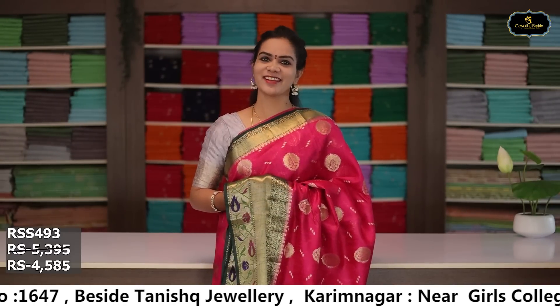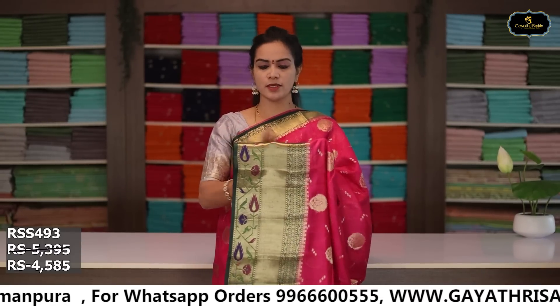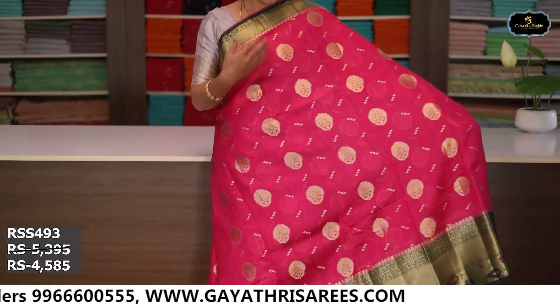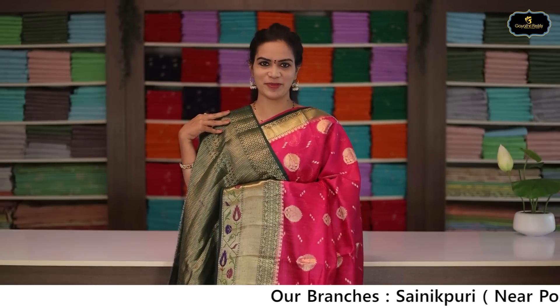Sari no. 8: color rani pink and bottle green color combination. Borders: kinda border 10 inches, pina border 4 inches, bottle green color on the borders, python design borders. All over sari, gold zari, booties, pallu, brocade blouse. Cost after discount: ₹4,585.